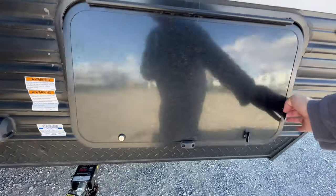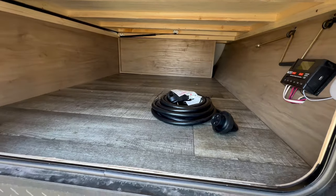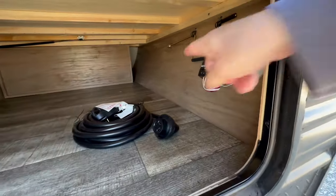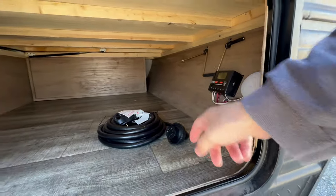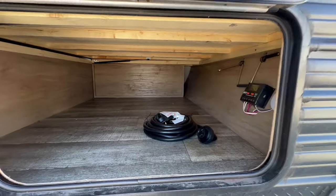Let's take a look at the underbelly. Pretty good storage there, and there's your charge controller for your solar. Not bad. It doesn't pass all the way through because you have the tankless hot water heater back there.